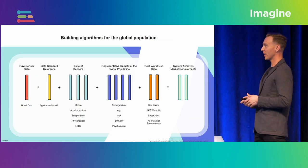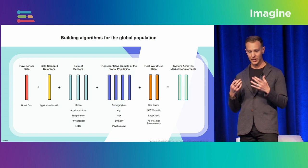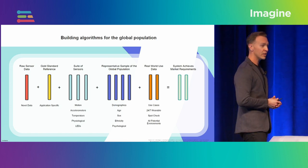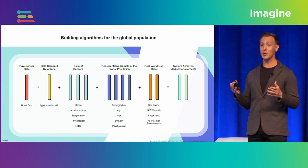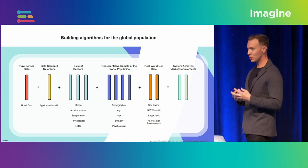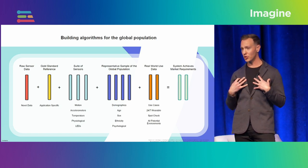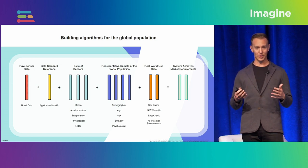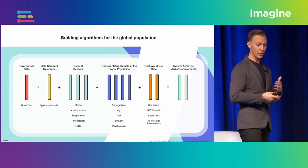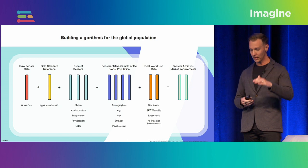You can use this as a frame of reference for any new area where you're looking to set a data collection, or if you're building a new product. You're going to have novel data, a gold standard reference from your specific application area, and a suite of sensors. I really want to encourage multimodal sensing — I put motion at the top because in optical sensing, if you're measuring the human body, motion impacts your signal. It's really important to have something like an accelerometer on your device to help understand whether you need to filter your optical data.